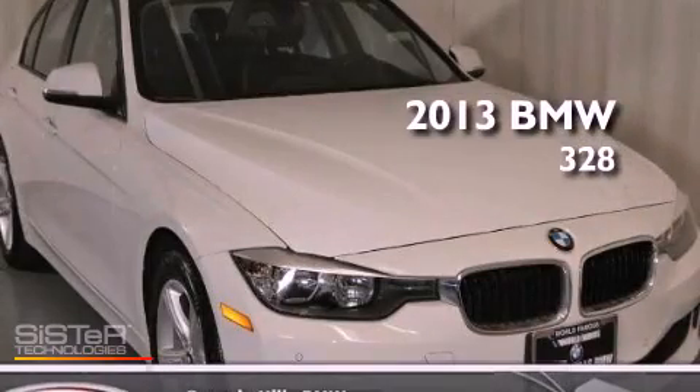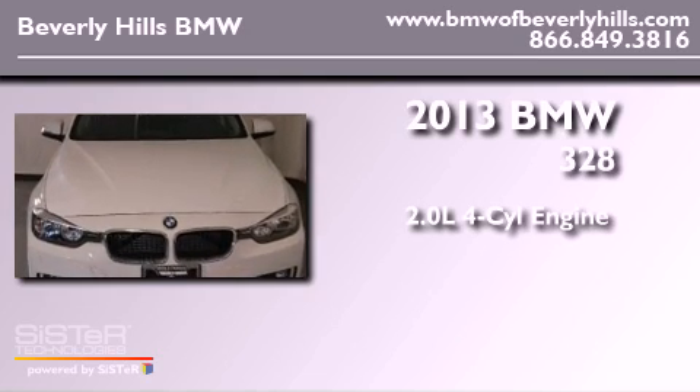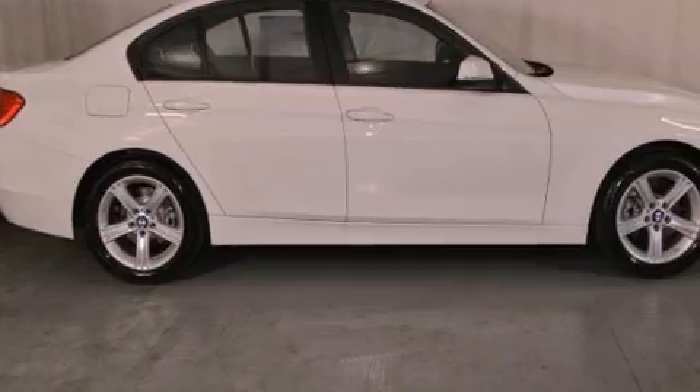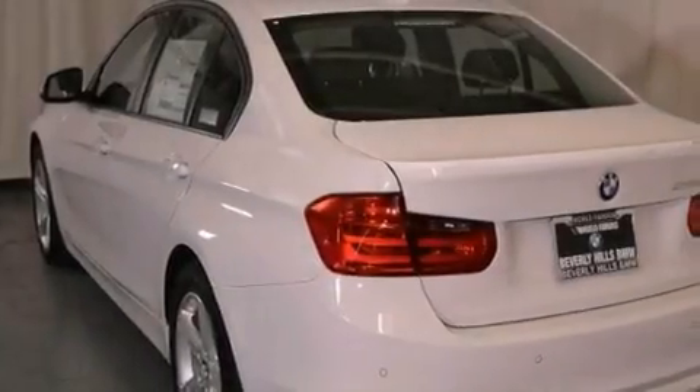This is a brand new 2013 BMW 328. It has a 2.0-liter four-cylinder engine and an automatic transmission. Its top features and packages include the premium package, a rearview camera, a power moonroof, Sirius satellite radio, and a navigation system.